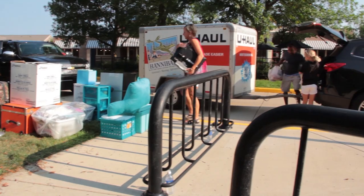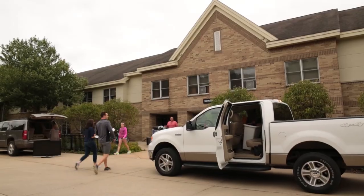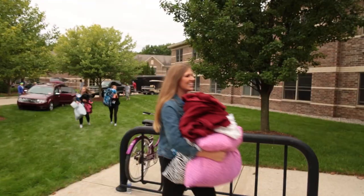At check-in you will receive your access cards, laundry card, room inventory, and fun coupons and giveaways. If you arrive between 8 a.m. and 4 p.m. during your regularly assigned day, we will have faculty, staff, and student volunteers to assist you in unloading your vehicle.